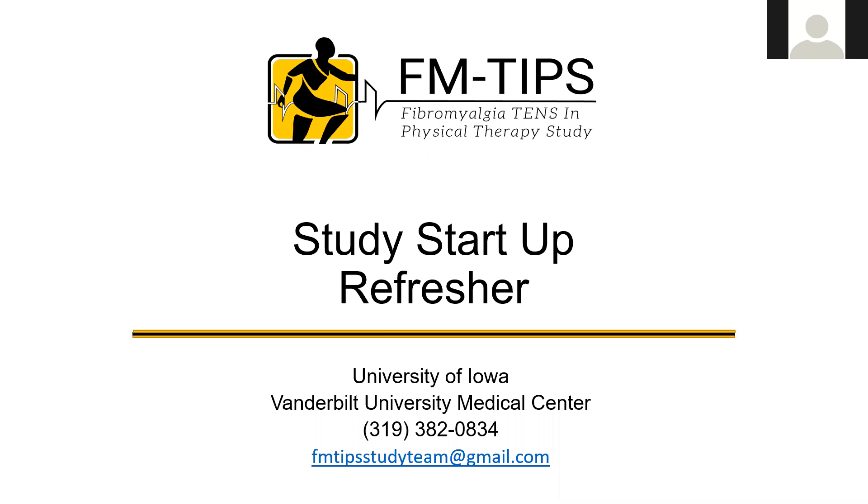Hi, this is Dana Daly, and I'm going to talk to you today about getting started with the fibromyalgia TENS and physical therapy study. You've done all the training to get ready. We just want to do a quick review of study activities in order to help you get ready so you can begin to enroll.